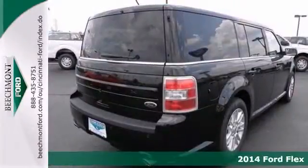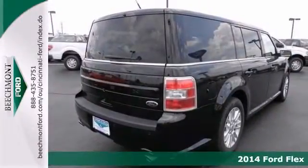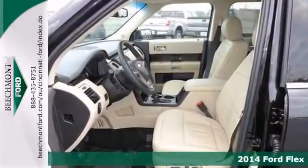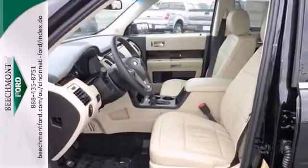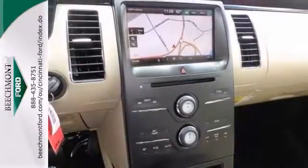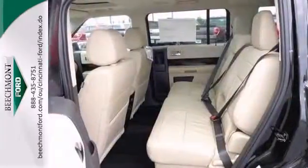We think you'll like this 2014 Ford Flex SEL. It features the voice-activated navigation system, adjustable memory pedals, and the advanced track. It also has the rear-view camera, Bluetooth, and brake assist. The heated seats make this Ford hard to pass up.